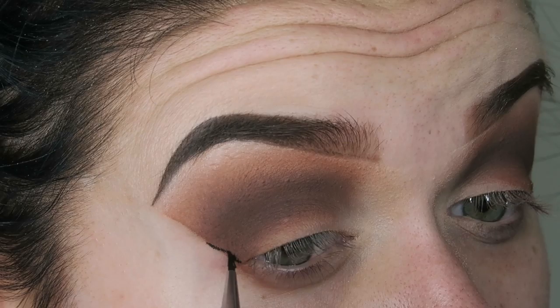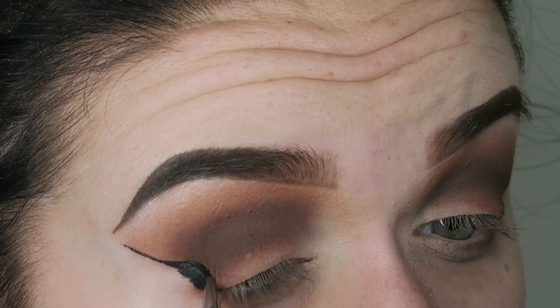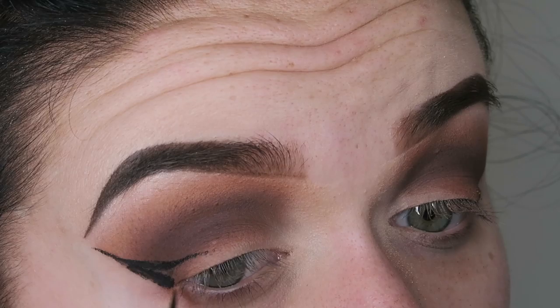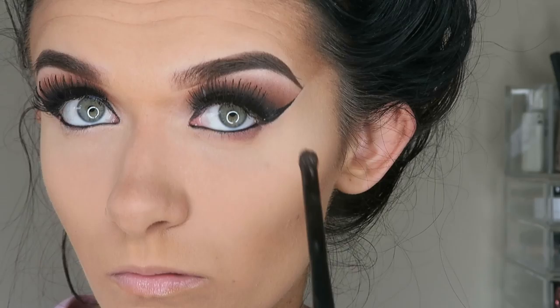I'm now applying my favourite gel liner, the Maybelline 24-Hour Gel Liner in black, using my Sigma E10 small liner brush to create a very thick wing. I find this the best eyeliner brush for when you really want a thick wing — the eyeliner and the brush work perfectly together — so I'm just creating a very thick, sharp wing with these.